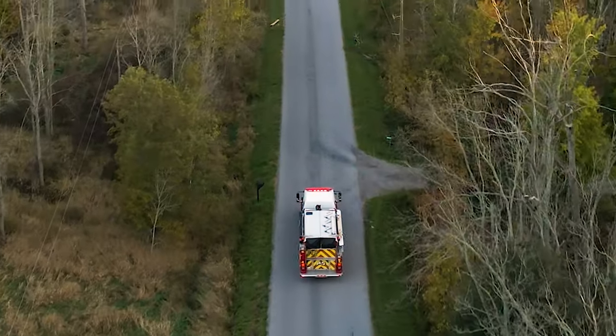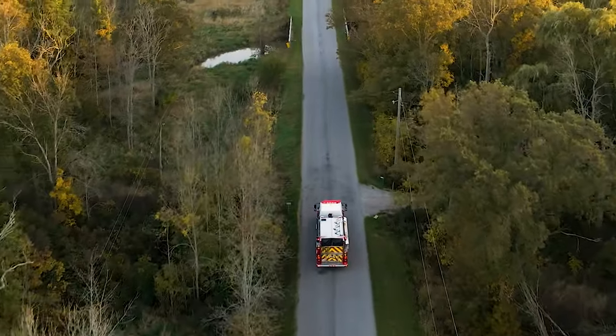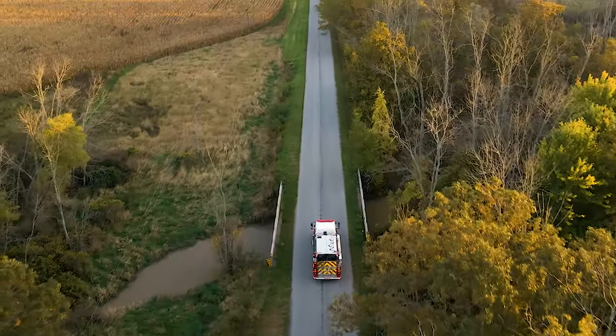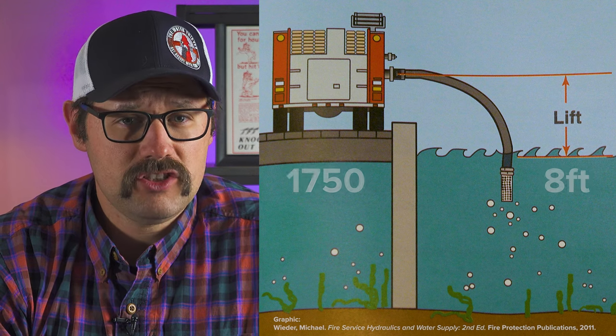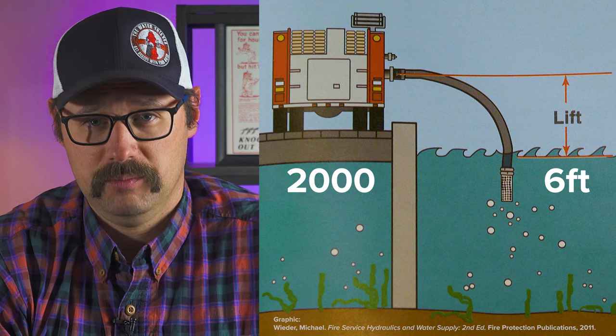The other stipulation that has to be met during a pump capacity test is that there is a maximum amount of lift that may be present. For pumps up to 1,500 GPM, the maximum lift is 10 feet. 1,750 GPM pumps are 8 feet, and 2,000 gallon per minute pumpers have a 6-foot maximum lift.